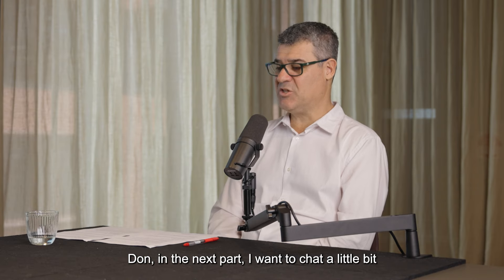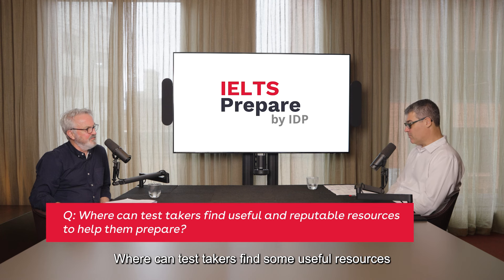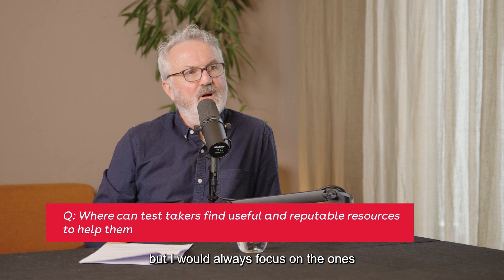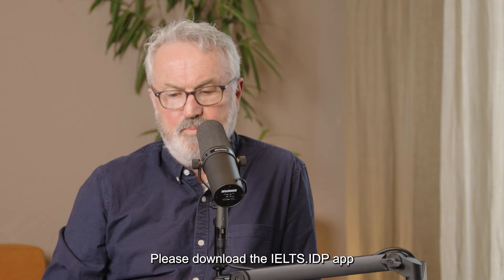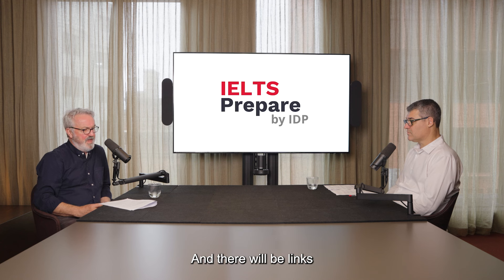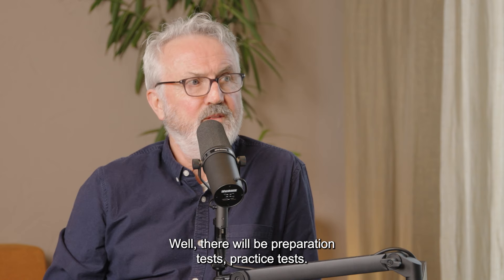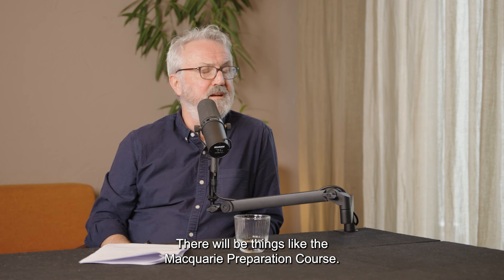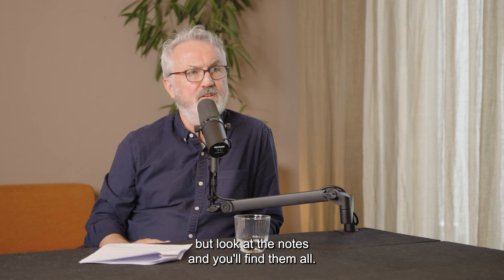In the next part, I want to chat about choosing preparation resources for the IELTS test. Where can test takers find some useful resources? Well, there are a lot of resources, but I would always focus on the most authentic ones. That means you should look at the IELTS website and please download the IELTS by IDP app — that's very useful, especially on your mobile phone. There will be links to other preparation materials in the show notes: preparation tests, practice tests, videos, and things like the Macquarie preparation course. Look at the notes and you'll find them all.